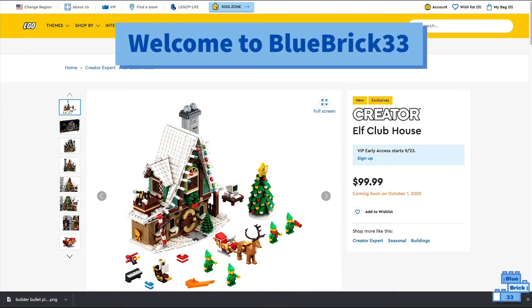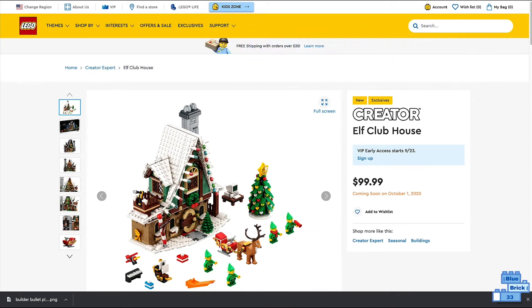Hello and welcome to Blue Brick. Today I'll be showing the LEGO Creator Expert Elf Clubhouse pictures. This set just got revealed and it's coming out on October 1st, 2020, and it will retail for a hundred dollars in the US.